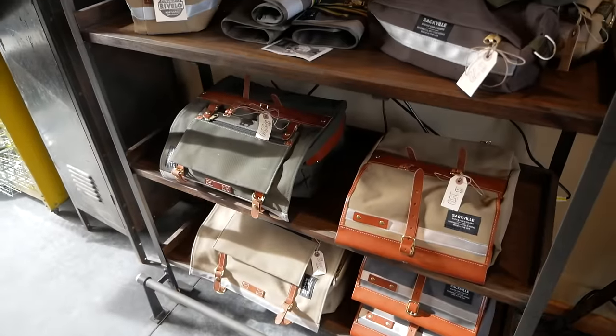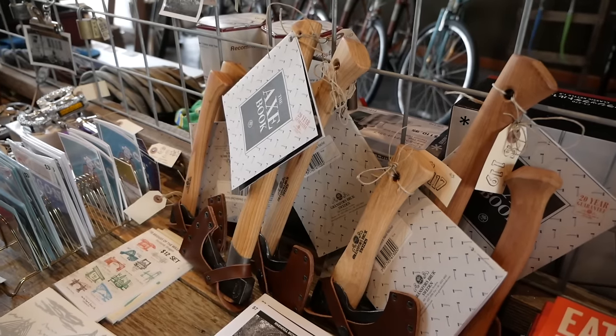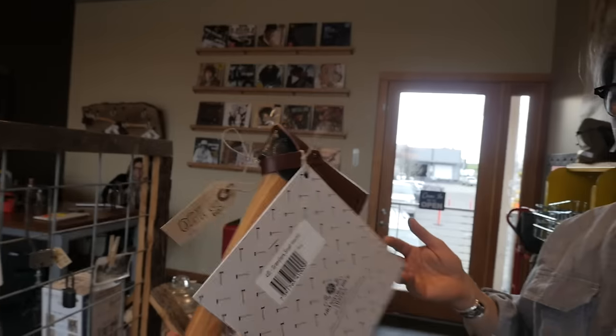We also carry a lot of their accessories — bags, clothes, hatchets — which are not a Rivendell exclusive, but something that Rivendell is known for. These are pretty unique. I don't think there are many bike shops that carry a hatchet.